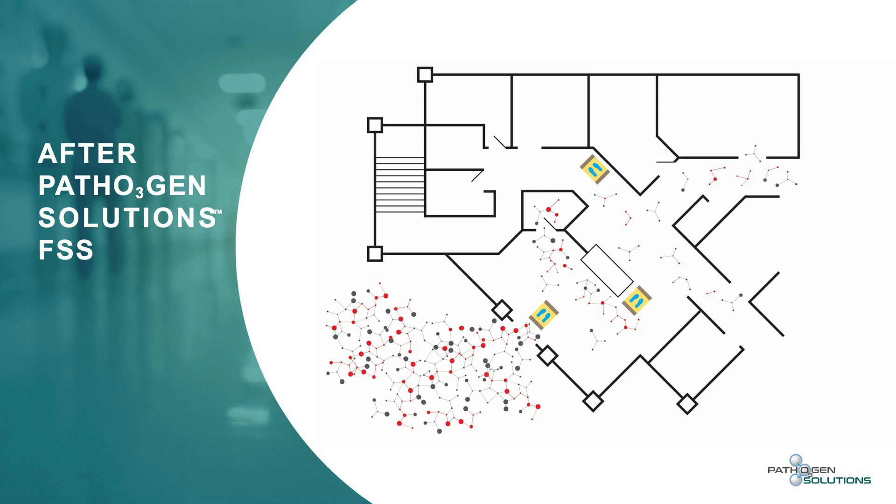We can proactively take care of the problem, not allowing the pathogens, not allowing the infections to come into a facility proactively, as opposed to reacting to it, which costs a ton of money for any facility or any medical group.